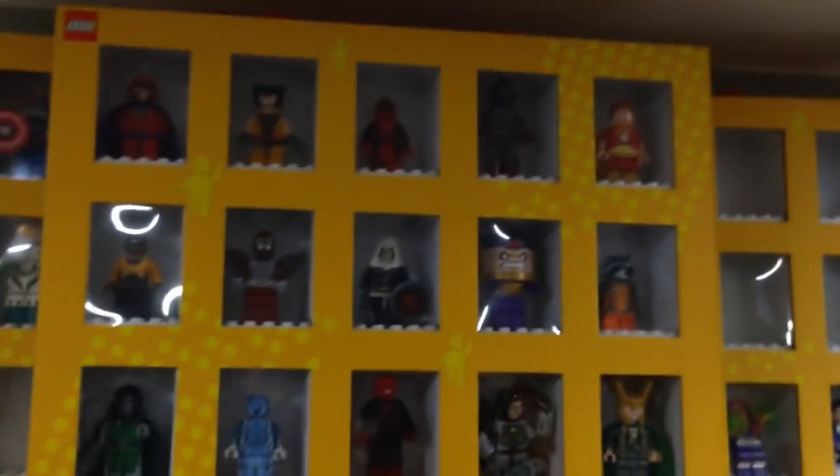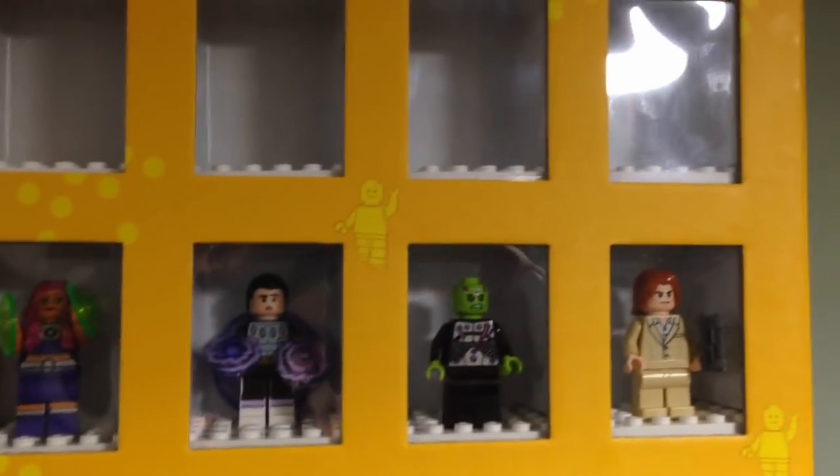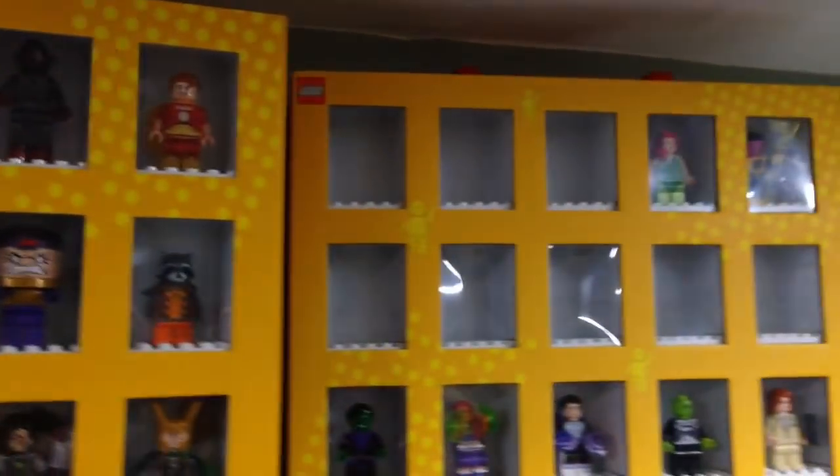More SpongeBob with some Ninja Turtle minifigures. Up here we have Super Heroes — some Marvel characters here, some more Marvel up here, and then DC. Lots of room for extras because I took some out and I put them in different scenes.